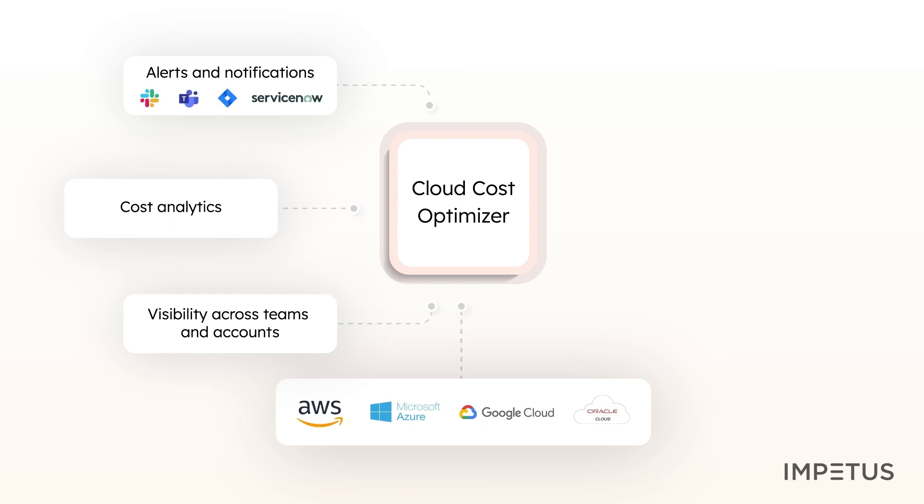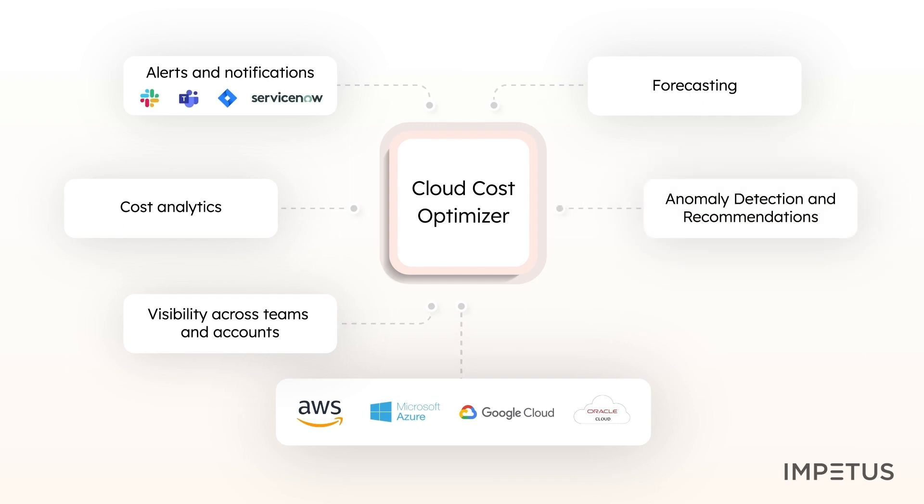Get alerts for budget violations, the launch of costly instances, anomalies, and more. The solution offers proprietary algorithms for forecasting, and you can also use Python scripting to accommodate your forecasting models. It detects anomalies and irregular spikes in cost usage and offers recommendations based on best practices to optimize cloud costs. With Cloud Cost Optimizer, you can also automate certain actions, such as terminating idle resources to prevent costs from spiraling out of control.